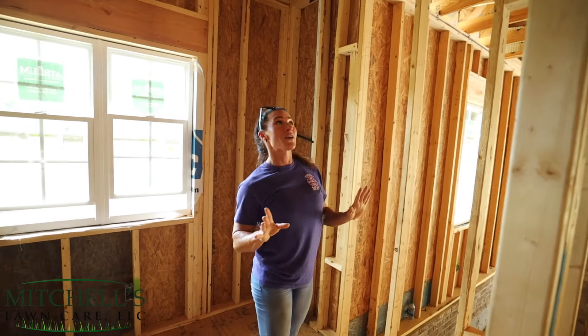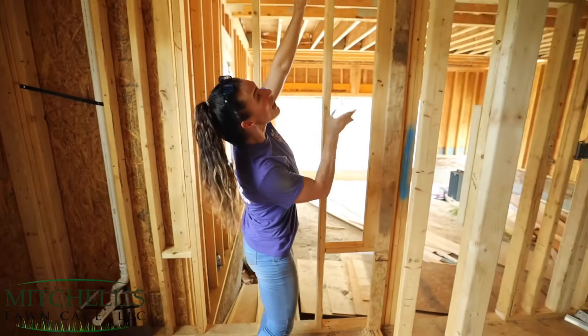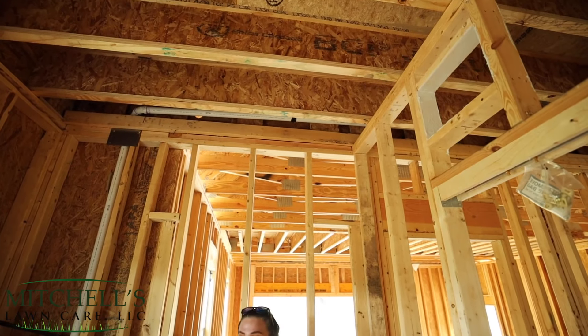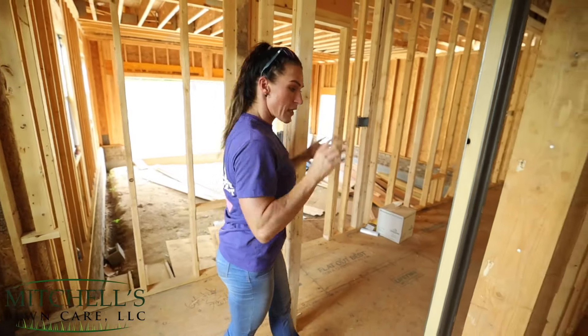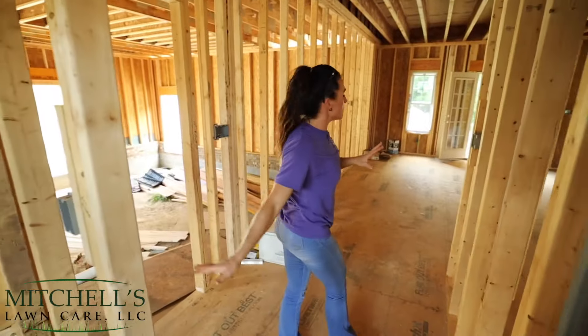My dad put one in our house when I was a kid and I thought it was the coolest thing ever. So if you look right here - and this will make sense later - we're going to have a laundry chute from the second floor. I love convenience and I love having everything out of sight out of mind. So I'll be able to throw the clothes in the floor upstairs and they will come out the laundry chute down here.